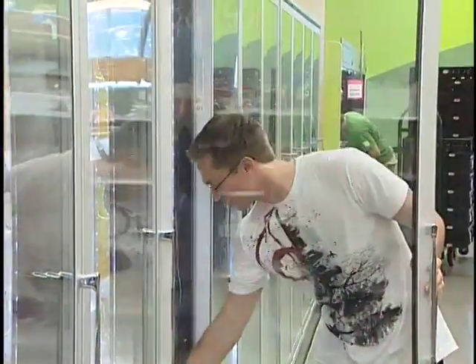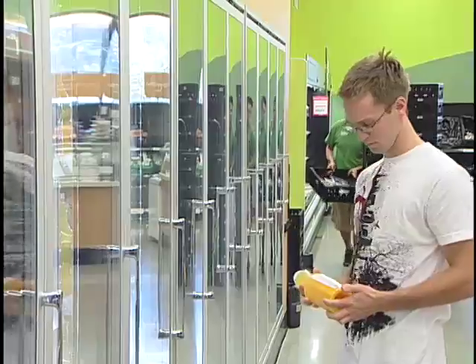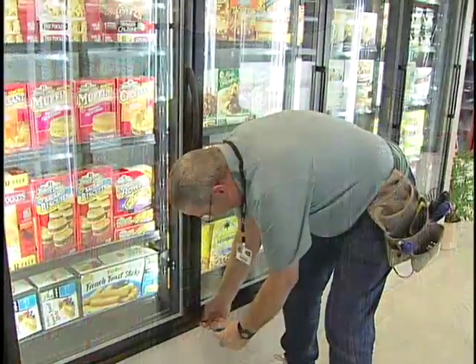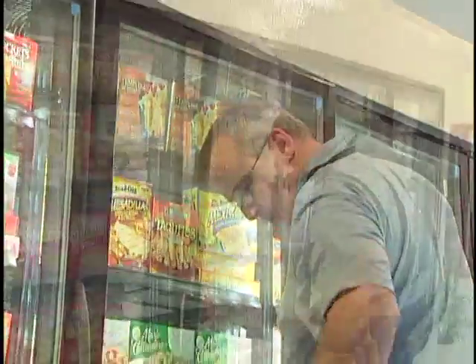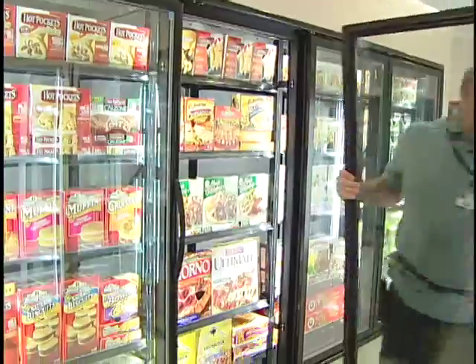Also, customers no longer need to stand there holding the door open, wasting time and energy. The process of replacing a heated low-temperature door with an energy-free low-temperature door follows the same process as inserting any of our doors into their frame. Therefore, removing the original door to replace it with a new one is incredibly fast and easy.